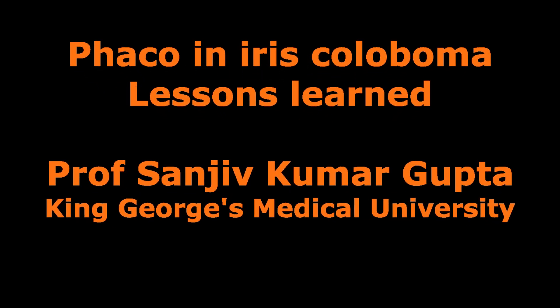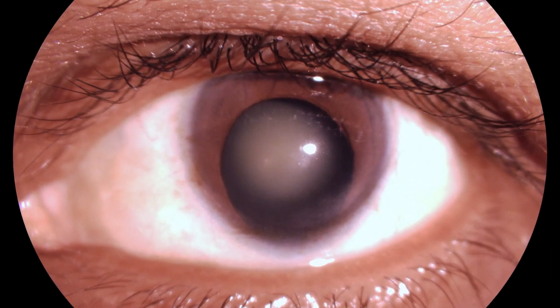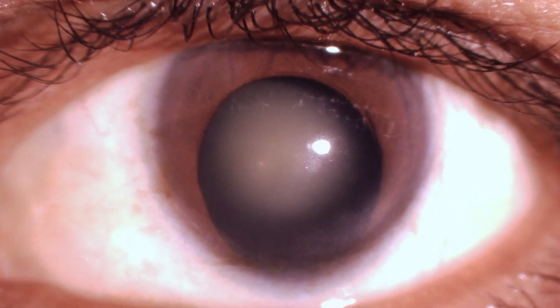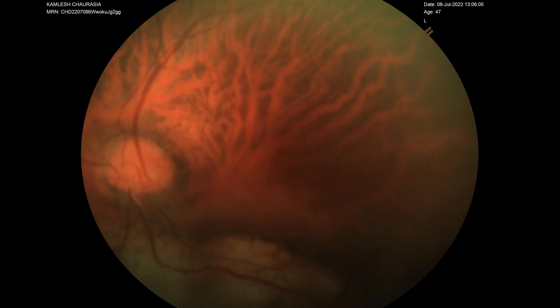Cataract surgery in eyes with iris coloboma is a challenging task. This patient had significant cataract with visual diminution and intolerable glare, for which cataract surgery was planned. Looking at the fundus photograph, we can appreciate that the macula, fovea, and disc are uninvolved, so we expect a good visual gain.